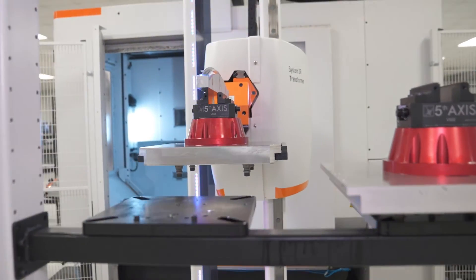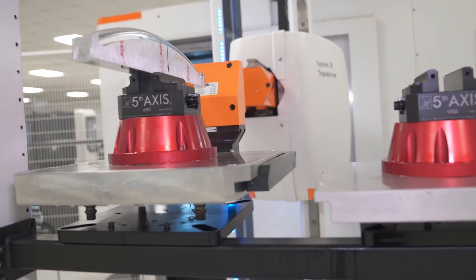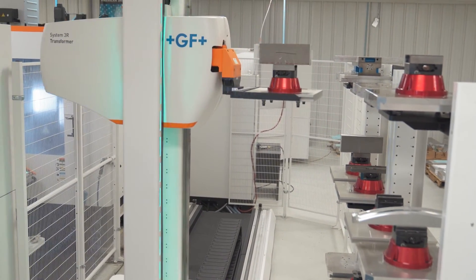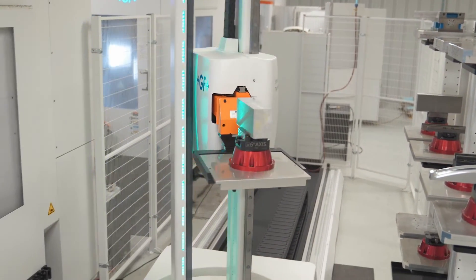Currently at Gray we have four GF machines: a Micron 600, two Micron 700s, and a Micron 500. Each machine is a pallet-changing machine — we have a carousel on the 600, a carousel on the 500, and robotic automation for pallet changing on the 700s.